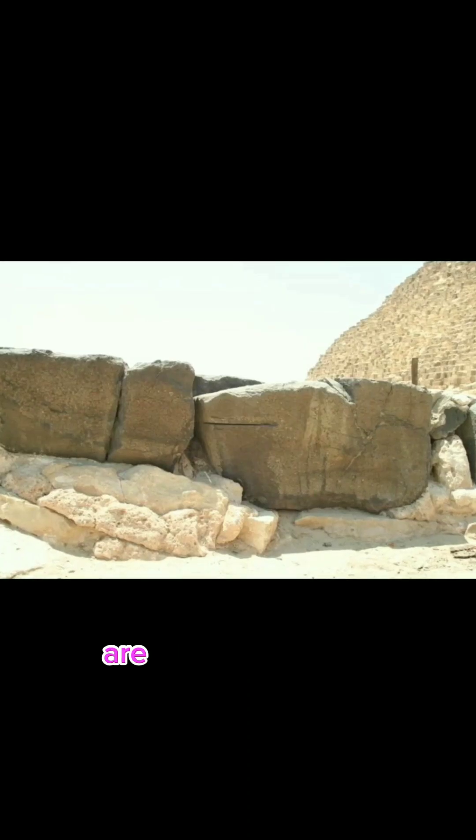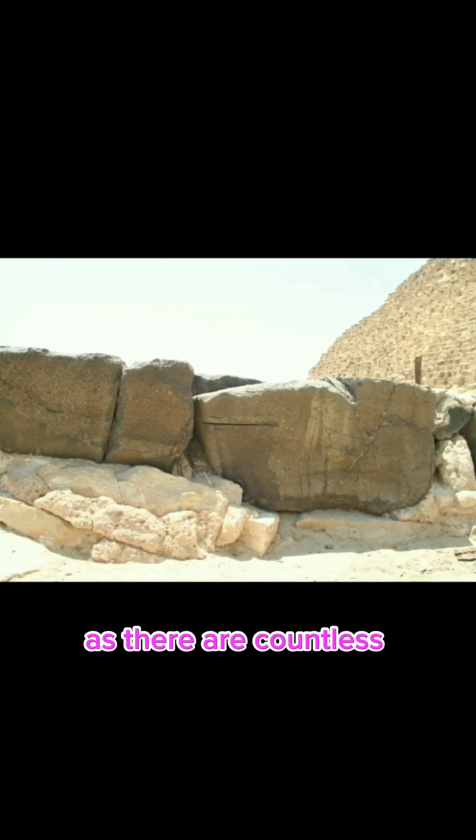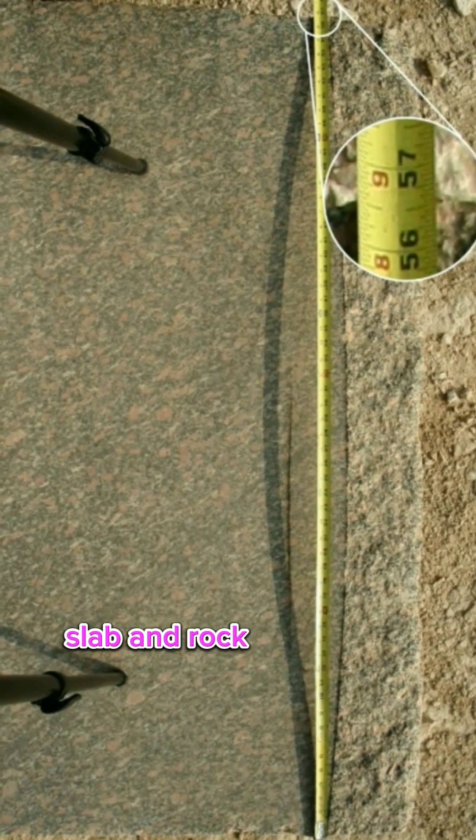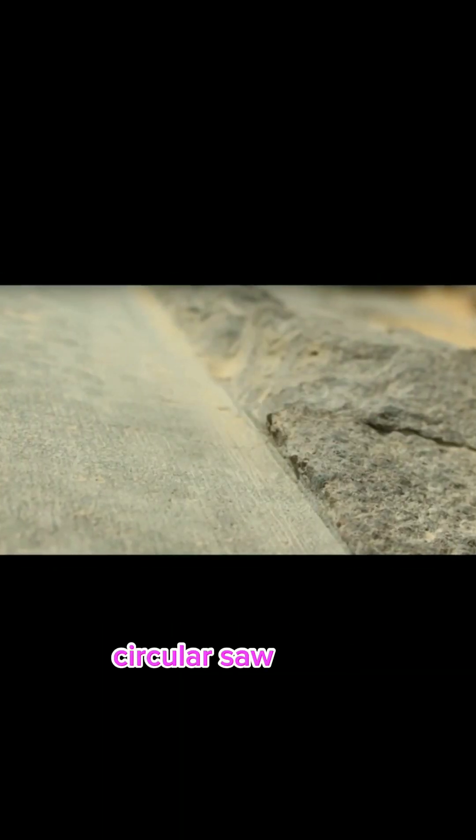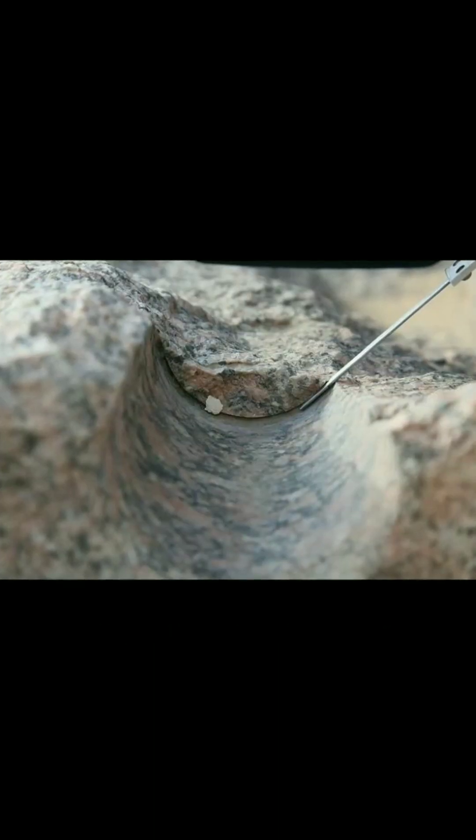Importantly, the clear machining marks visible in the Osirian are not just one-offs, as there are countless blocks, slabs, and rock-cut objects across Egypt that display clear circular saw marks, tube drill holes, and various kinds of patterned grinding abrasions.